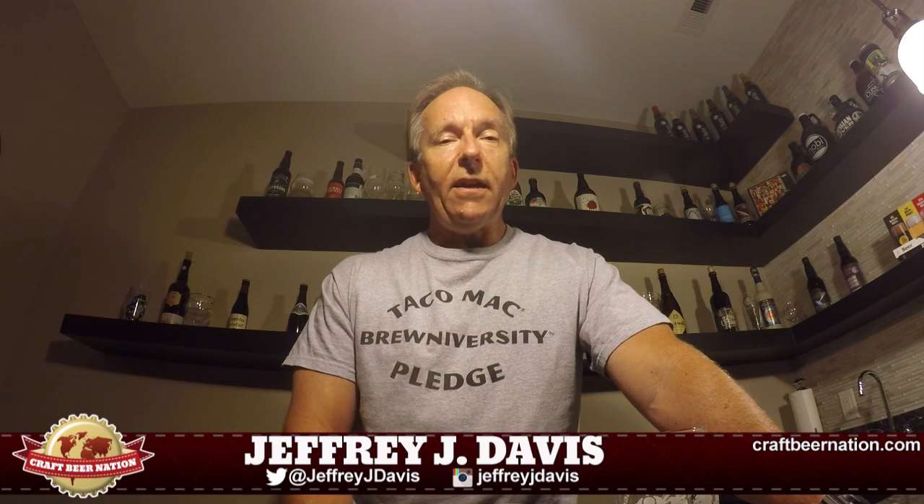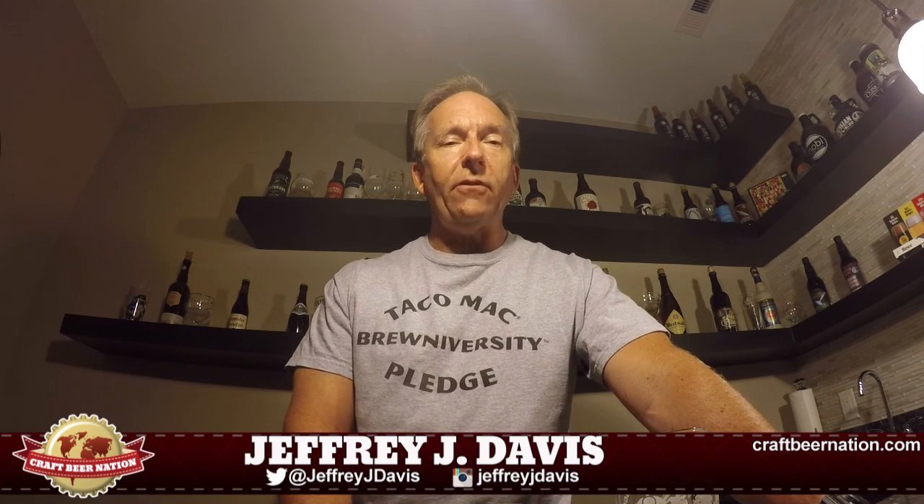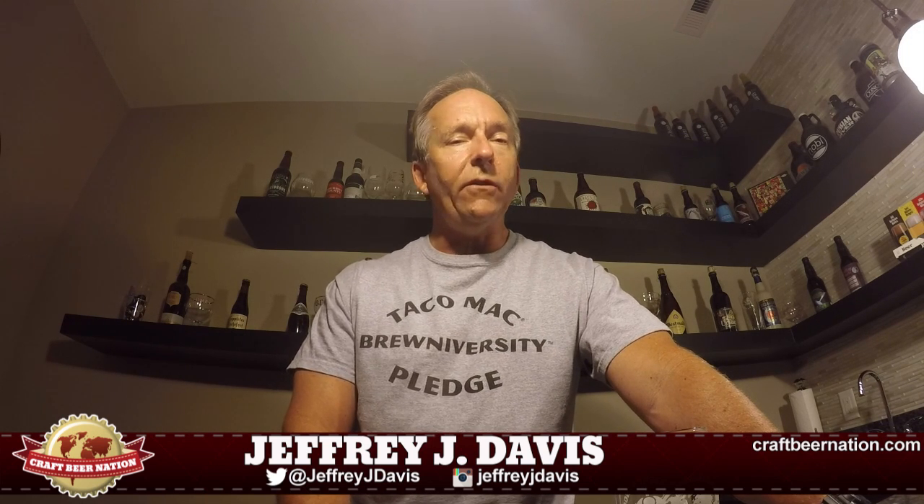Hey kids, how you doing? JJD here with another CBN QBR — that's a Craft Beer Nation Quick Beer Review, where we take a couple minutes to introduce you to some beers that we've discovered, found interesting, or that we liked.